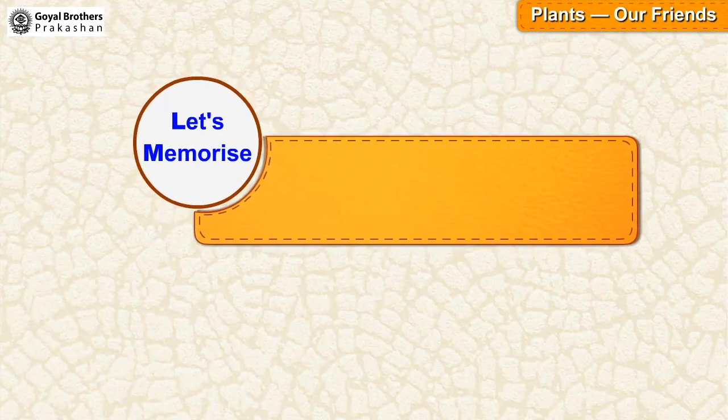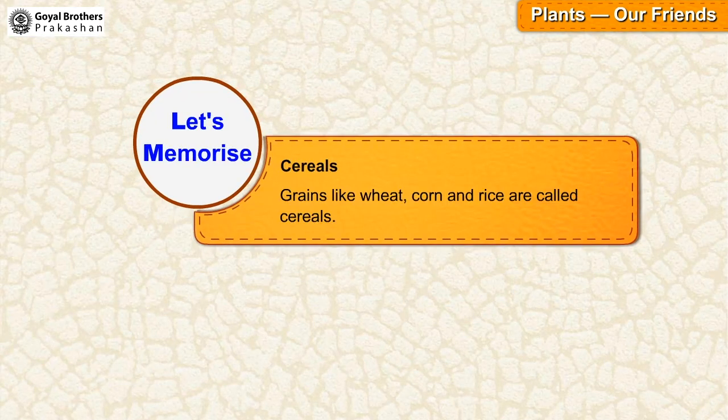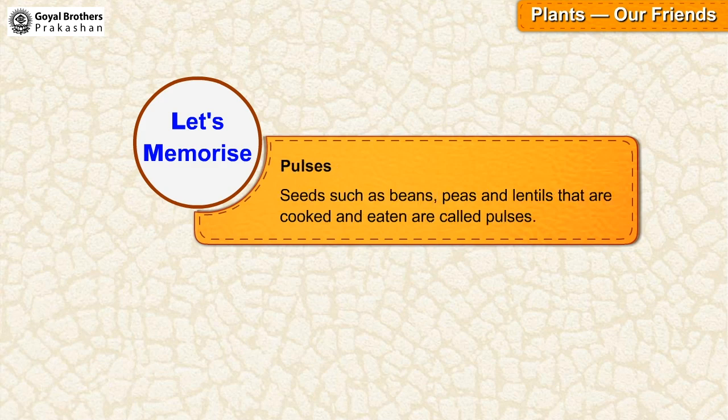Let's memorize. Cereals: grains like wheat, corn and rice are called cereals. Pulses: seeds such as beans, peas and lentils that are cooked and eaten are called pulses.